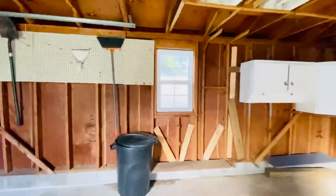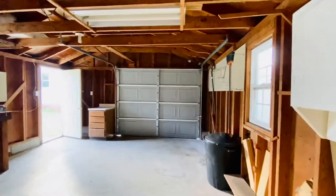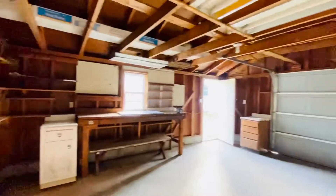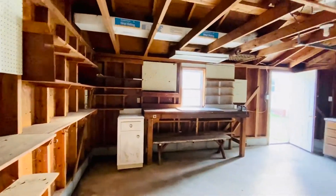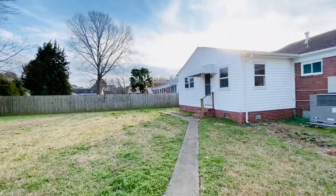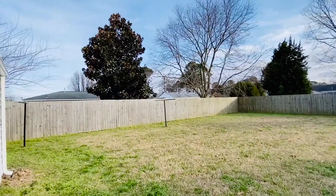So for the garage, if you wanted to have a riding lawnmower or something, this could accommodate that. There is some storage in the rafters. Workshop with power. Gorgeous magnolia tree behind us.